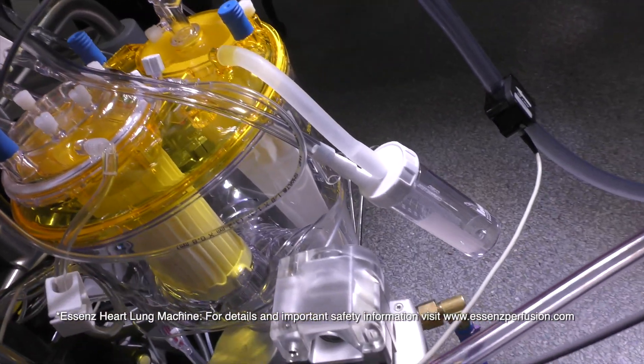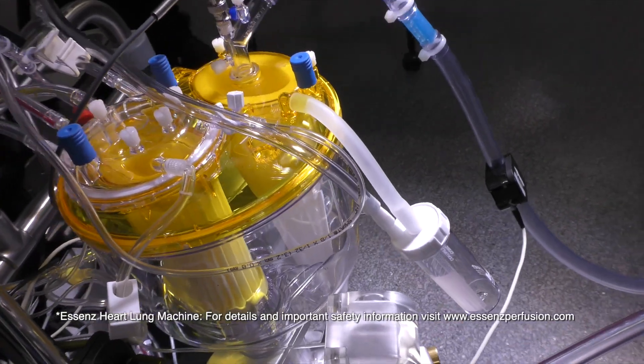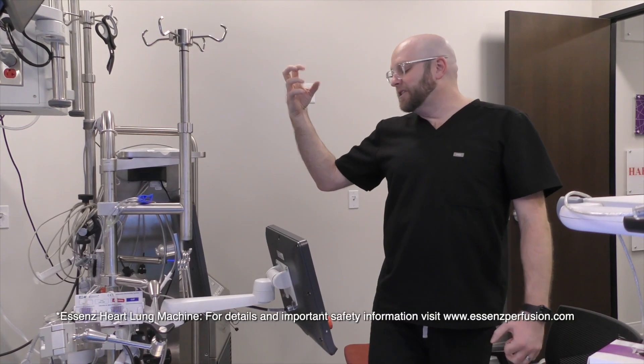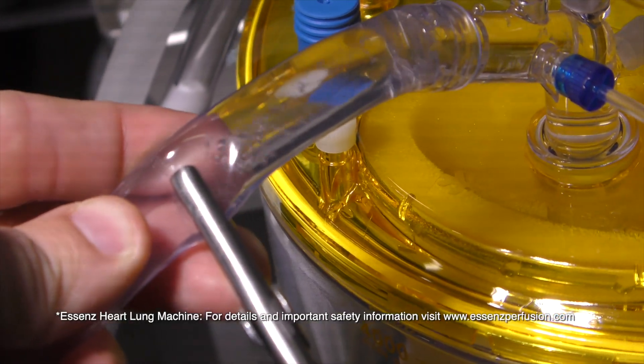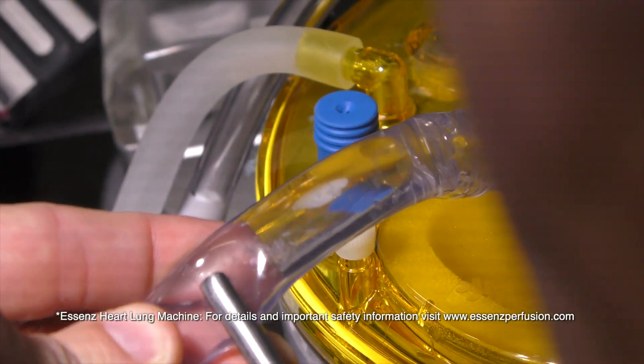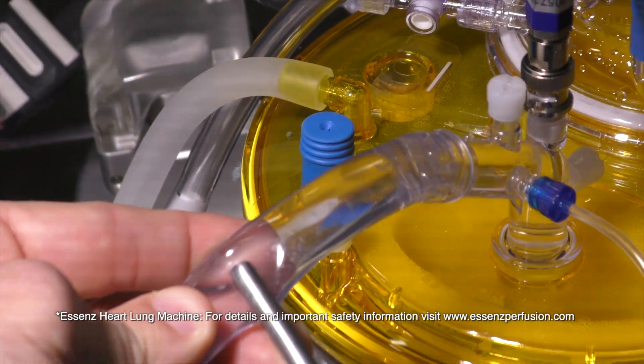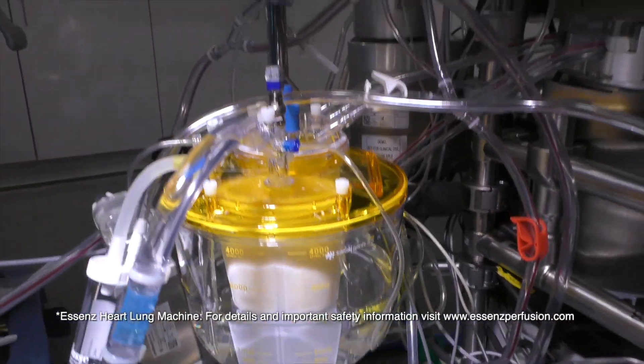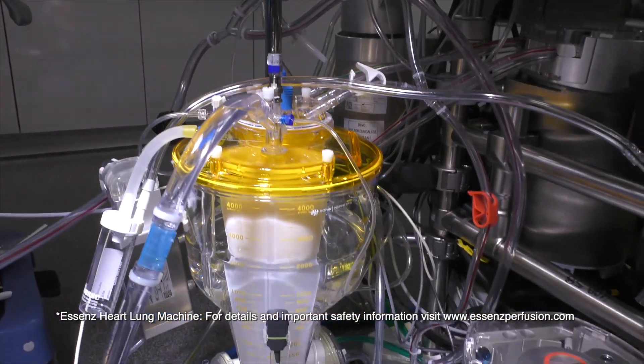This one is going to be heavily integrated between the charting system as well as the functionality of the pump. I like the modular design. One of the big factors is it's a mast-mounted pump, so we can get everything situated closer to the patient. This cuts down on priming volumes and helps to limit the amount of blood reactions to foreign objects like the tubing that we use every day.